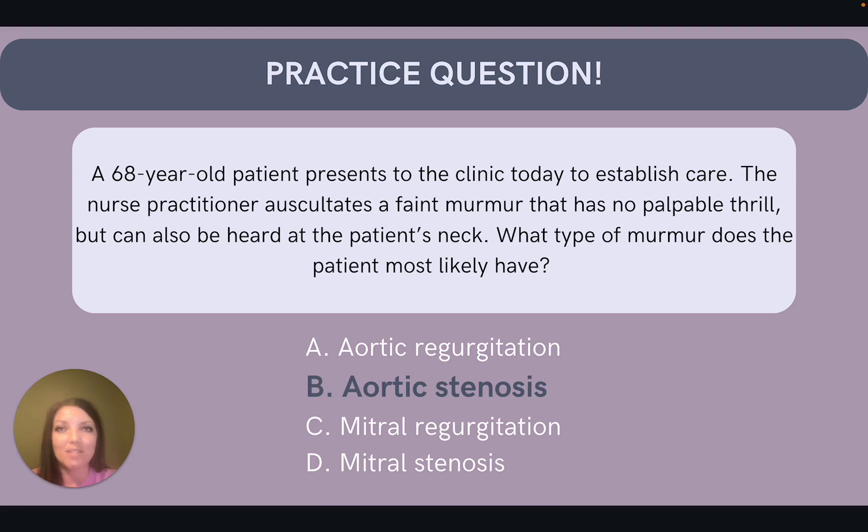Let's walk through this one together. Which type of murmurs radiate outside the heart? That's going to be our systolic murmurs. Right away, we can get rid of answers A and D, which are both diastolic murmurs. We know that this murmur is a systolic murmur. The murmur is radiating to the neck, so if we think of the anatomy of the heart, which valve is closest to the neck? That's going to be the aortic valve. So the answer here would be B, aortic stenosis, which is a systolic murmur.